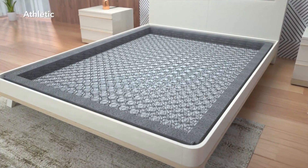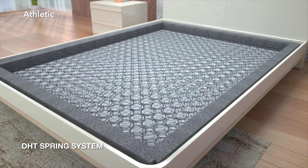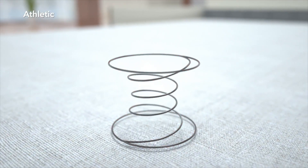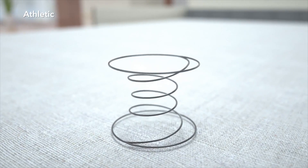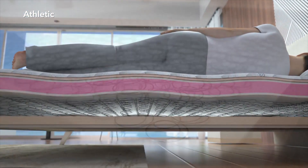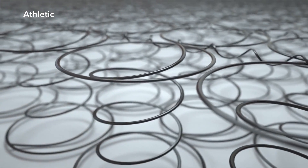Yataş's exclusive DHT Spring System ensures that the mattress keeps its shape for years to come. DHT springs, hardened by double heat treatment, provide the right support to the body type and preserve the ideal posture of the spine. DHT springs have scored successful results at the International Rigidity Test for loss of height and form.